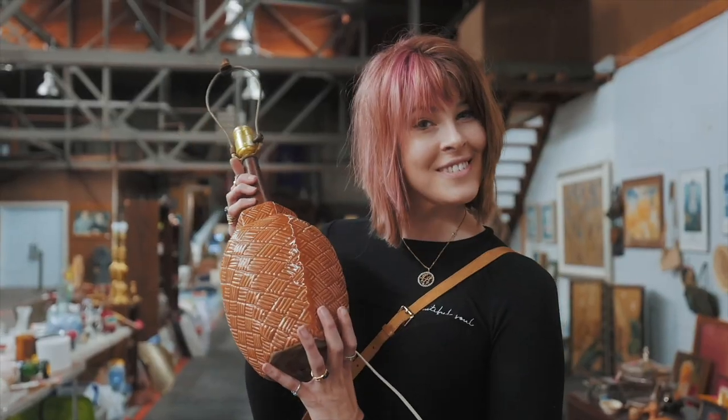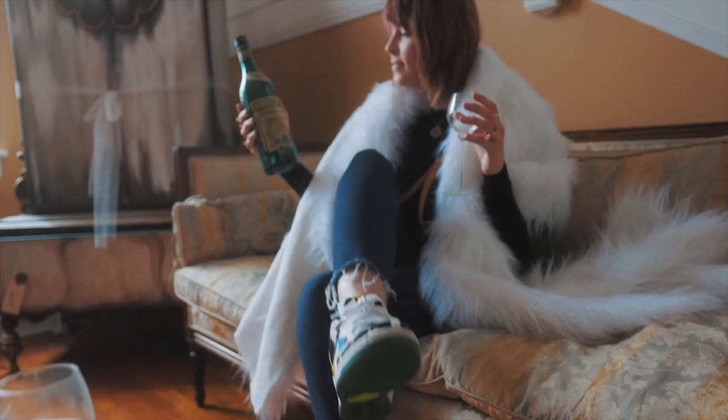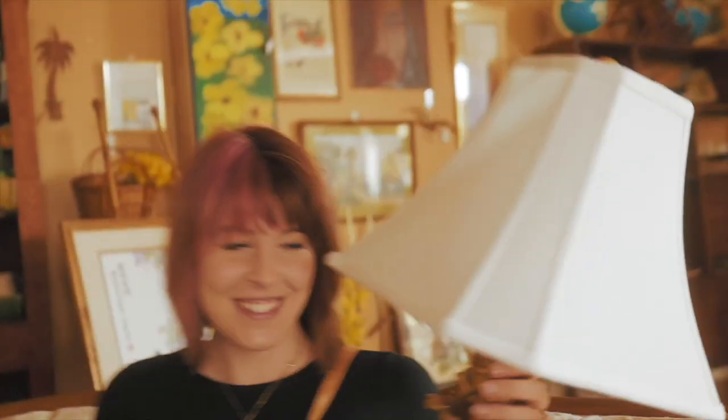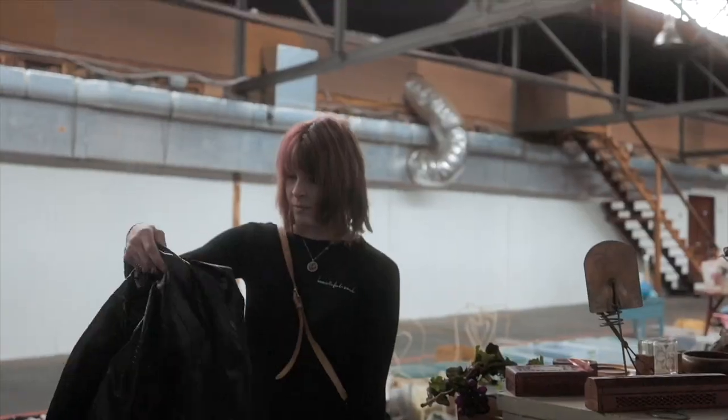My family calls it my superpower — my ability to see value in things that I can buy and flip for a profit. I'm the Crazy White Lady and welcome to my channel.